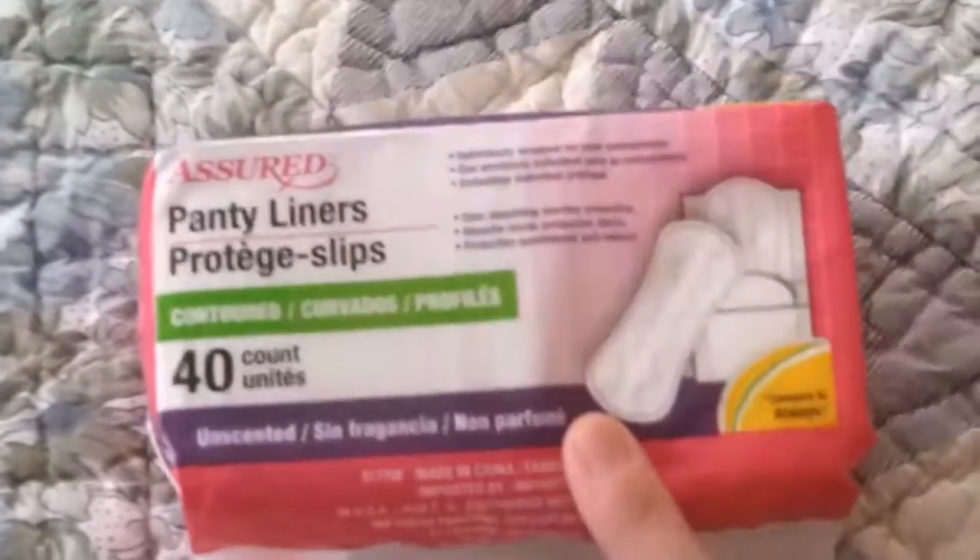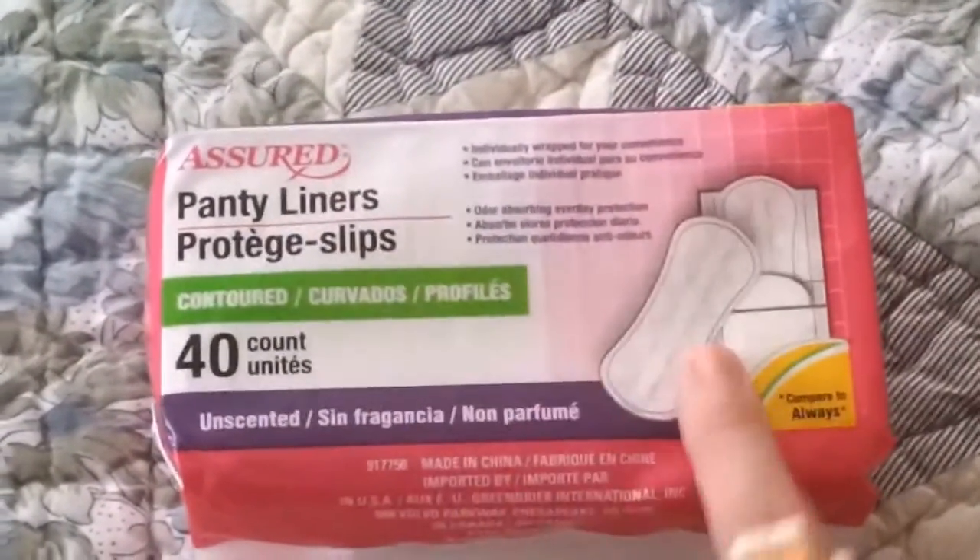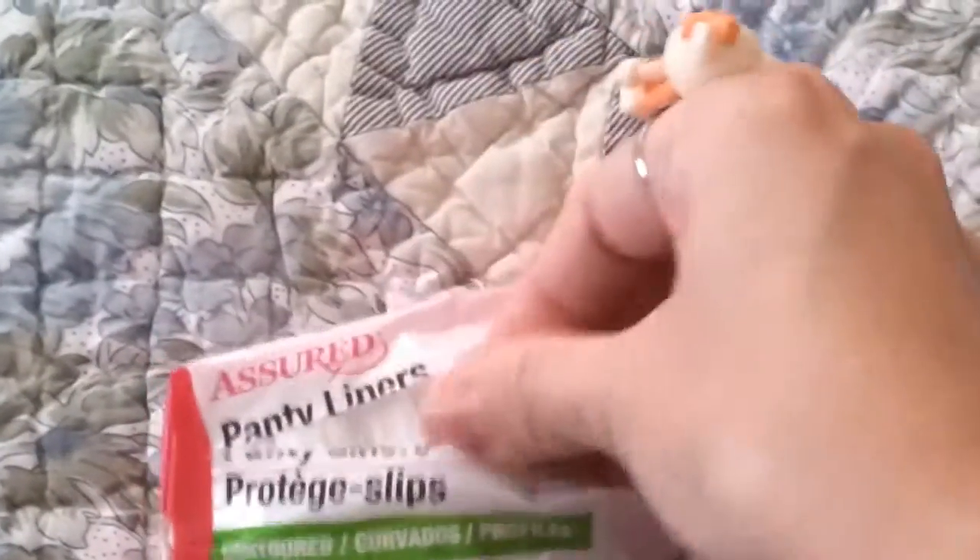Sorry if you're a boy and you're watching this. There are 40 in here, so I thought this was a better deal than getting the Carefree brand — or I can't remember what they're called — but they're like the same type of deal. They come individually wrapped, just like a little tiny one you could shove in your purse or whatever. And they're unscented also.